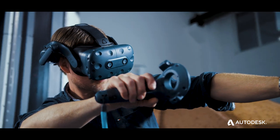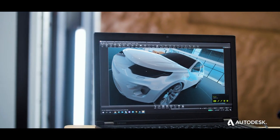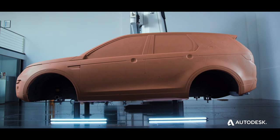Using VR to close the loop from digital to physical and back to digital. Converge your design and manufacturing processes to build your studio and secure your place in the future of automotive design.